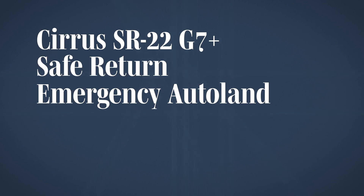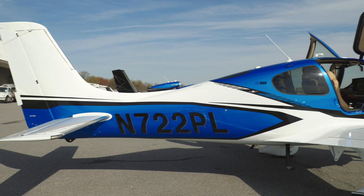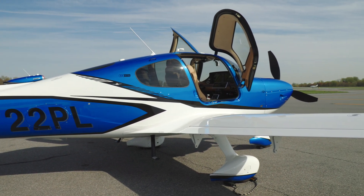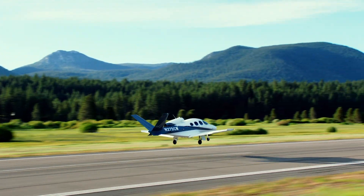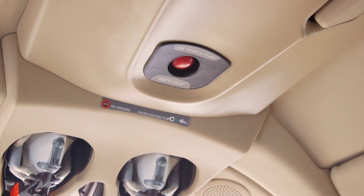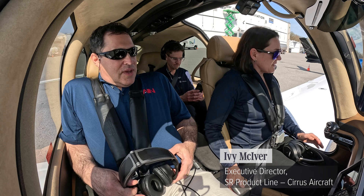Cirrus has factory-equipped all its aircraft with a full-plane parachute called the Cirrus Airframe Parachute System, or CAPS. Auto-land gives its users an extra layer of safety. Safe Return was first approved for use by the FAA in the Piper M600 SLS turboprop single in 2020, then followed by other aircraft types including Cirrus' single-engine Vision Jet. It is intended as an emergency landing system in the event the aircraft pilot somehow becomes incapacitated.